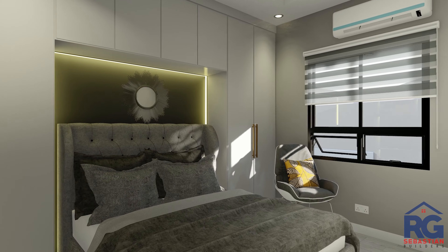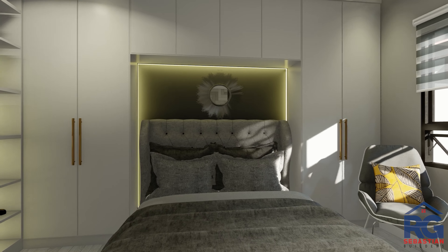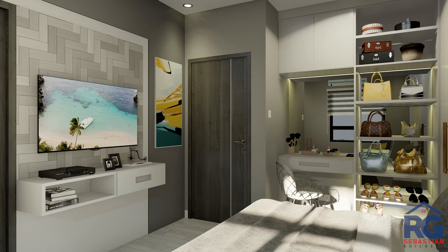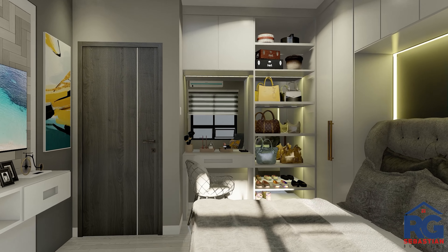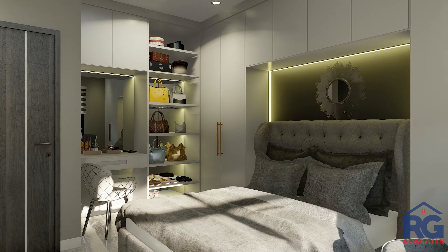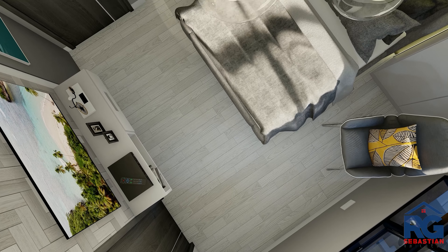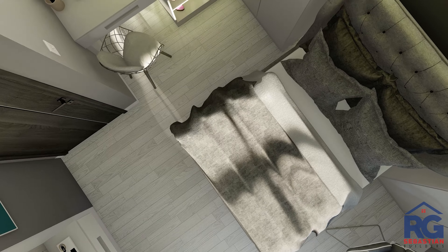Master bedroom number four has a dimension of 3.5 by 3.2 meters, with walls painted in semi-gloss light and dark gray. Light wood gray laminated was used in the flooring.